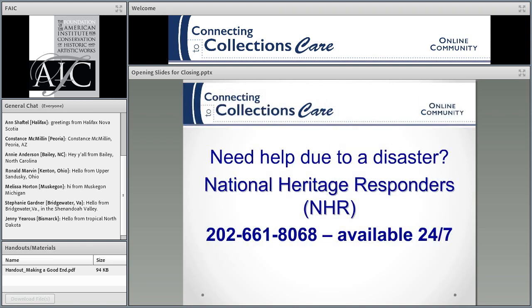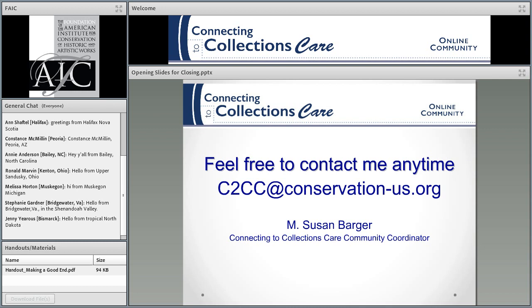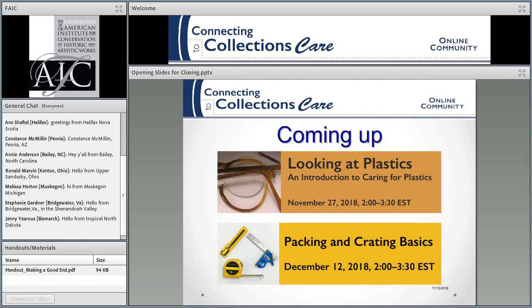You can also like us on Facebook or follow us on Twitter. If you need help due to a disaster, this is the 24-hour, seven-day-a-week disaster line, available to you. Our discussion forum has moved and is now on the Connecting to Collections Care community on the AIC website. You can join — look for the instructions on our website, and it's free. You can always contact me at this email address.